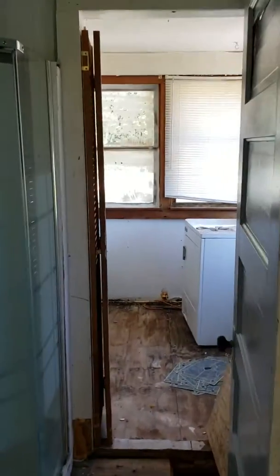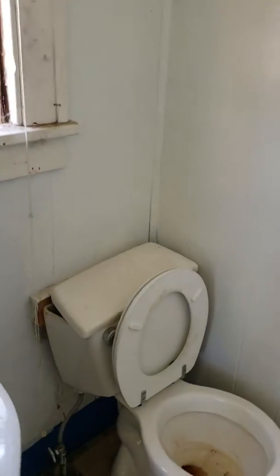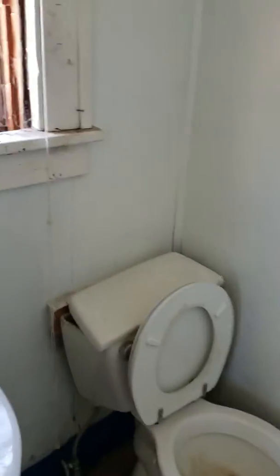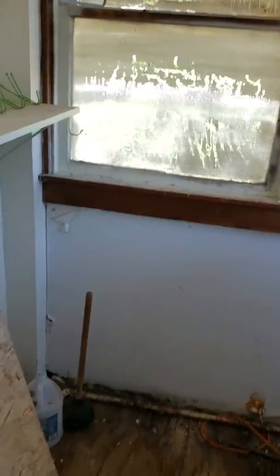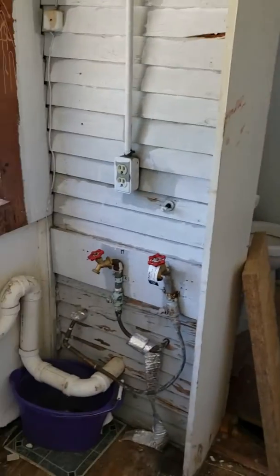This bathroom is just — I don't know — probably needs stripped down and redone. Can't really see anything in here, it's pretty small. This almost needs opened up. Somebody did open this up, but the whole thing needs opened up and redone. There's the hookups for washer and dryer, but somebody probably needs to open this up and redo this whole bathroom and laundry room.